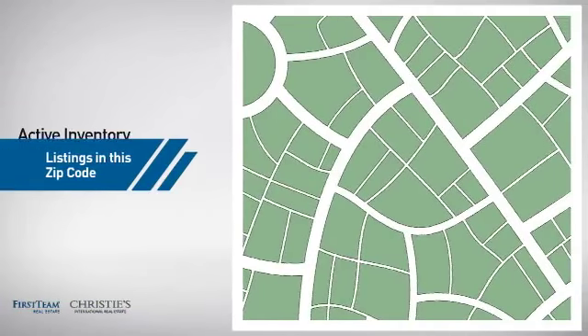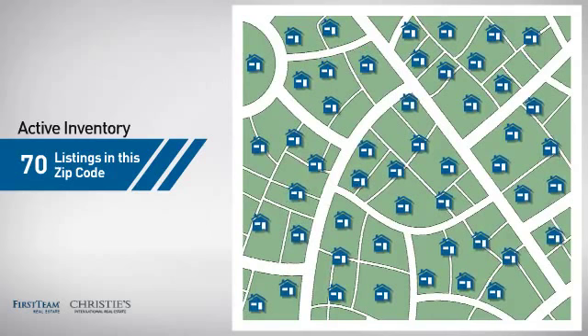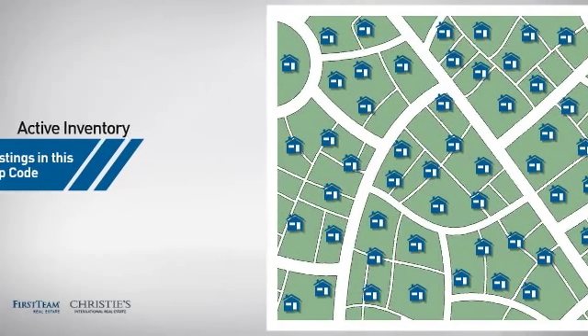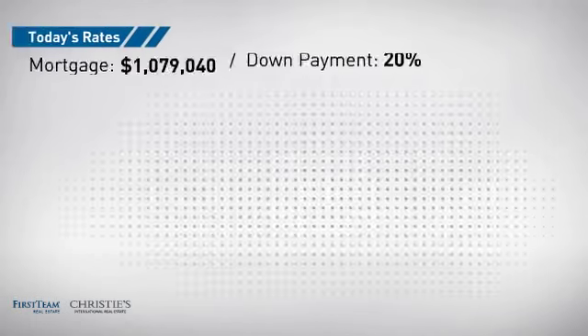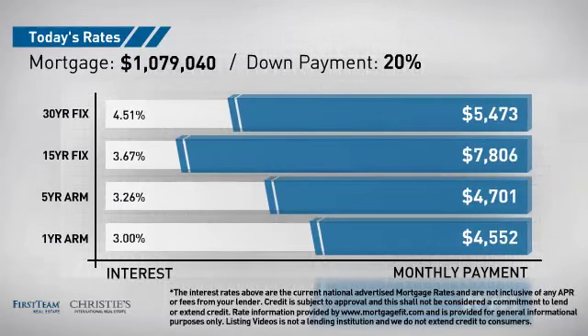Wondering how it stacks up against the competition? There are now 70 homes on the market with this zip code. If you're thinking about getting a mortgage for this property, you could be looking at these options with regards to current interest rates and monthly payments.